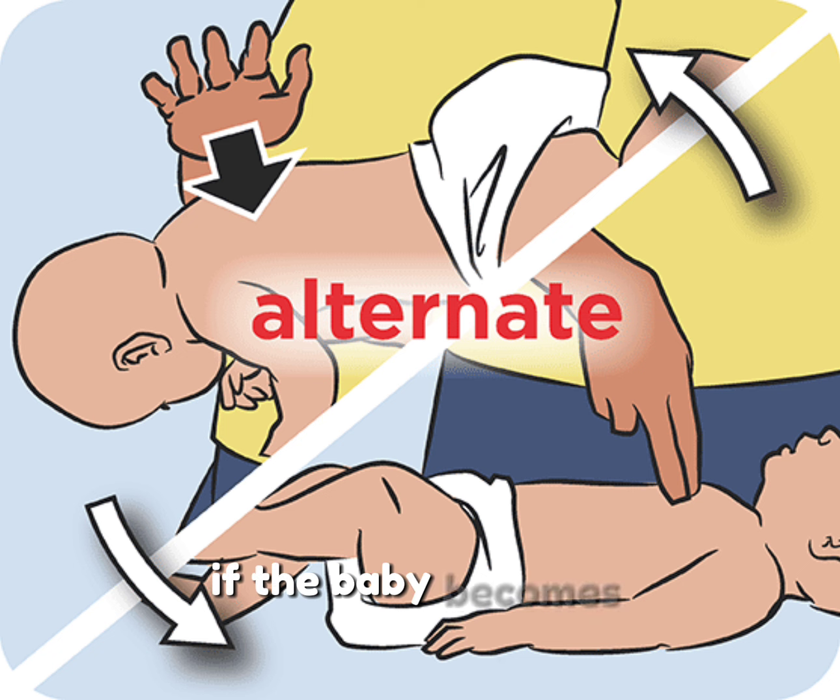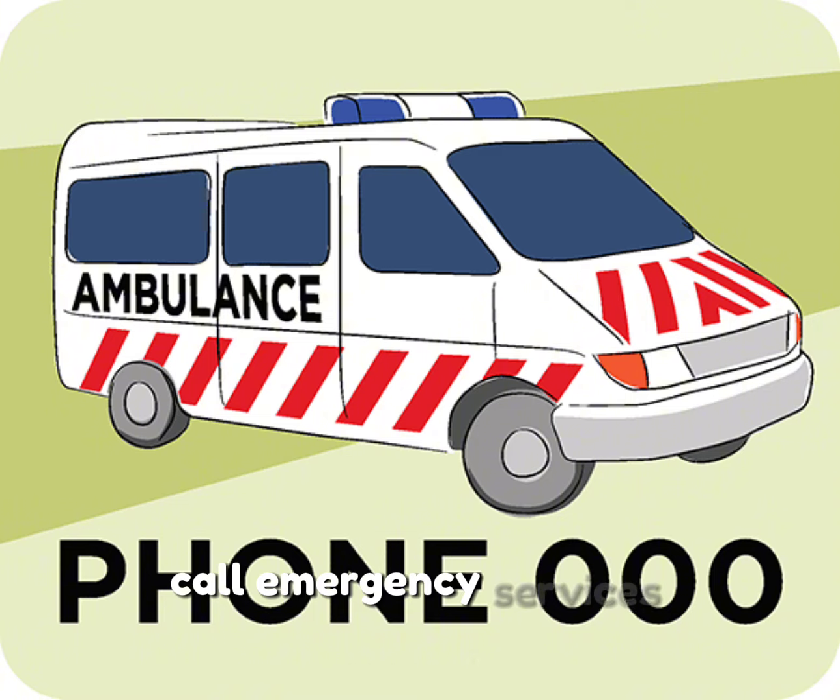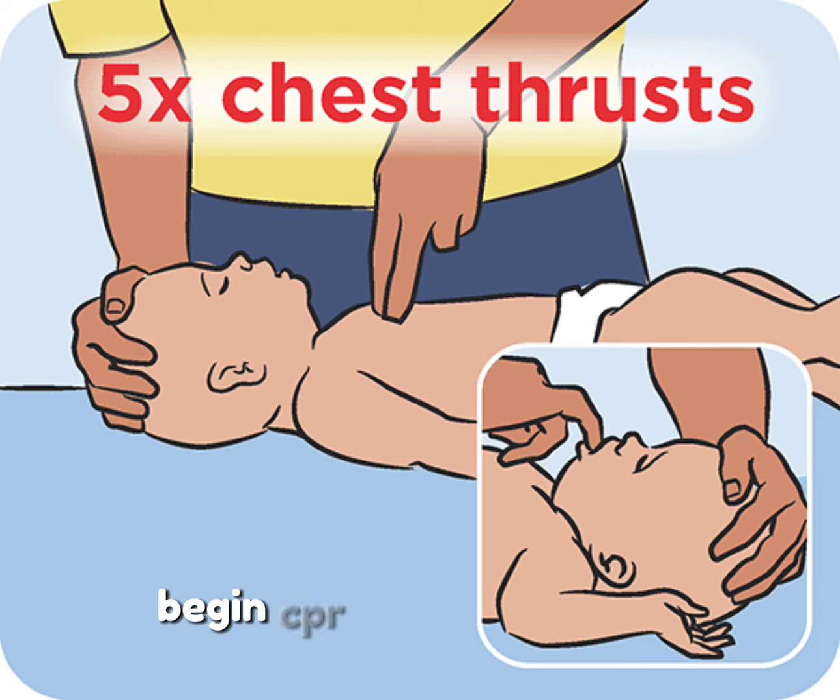If the baby becomes unresponsive and loses consciousness, call emergency services immediately. Begin CPR if you know how, focusing on chest compressions to help dislodge the object.